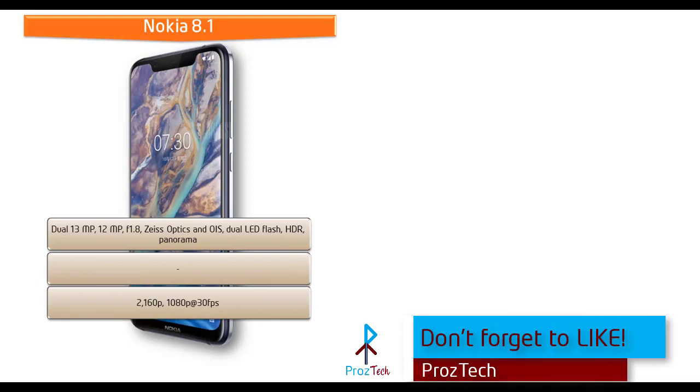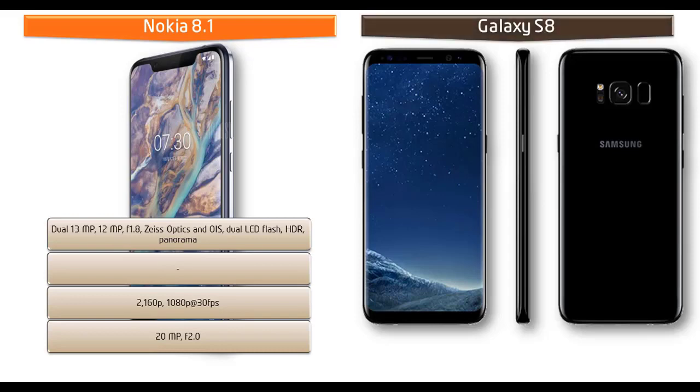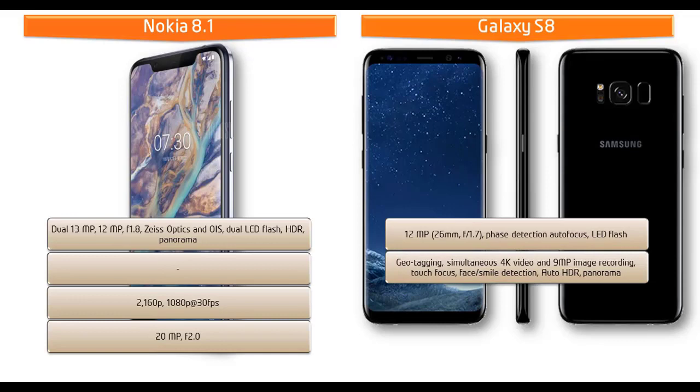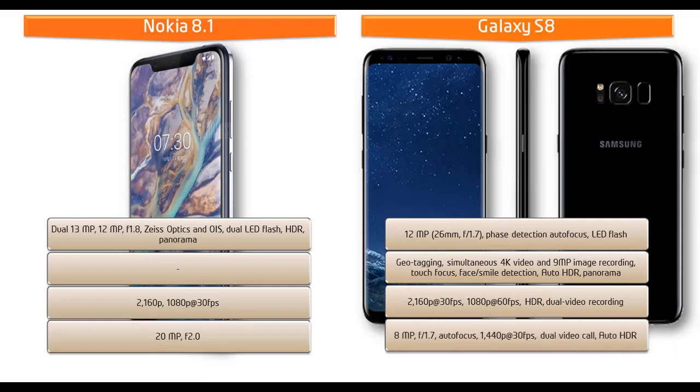It shoots videos at 2160p and 1080p at 30 frames per second and is also equipped with a 20 megapixel secondary camera for selfies with f/2.0 aperture. Moving on to the primary camera of Galaxy S8, it is equipped with 12 megapixels with f/1.7 aperture, phase detection autofocus, and LED flash. It shoots videos at 2160p at 30 fps and 1080p at 60 fps with HDR dual video recording. There is also an 8 megapixel secondary camera with f/1.7 aperture capable of video calls and auto HDR.